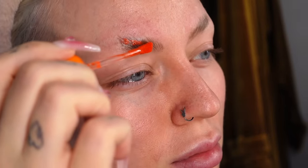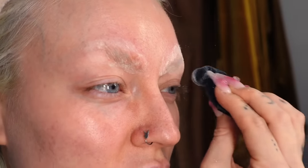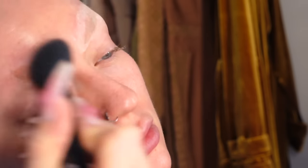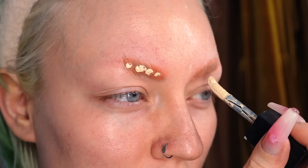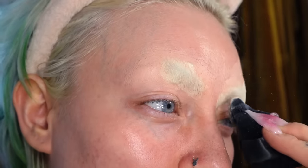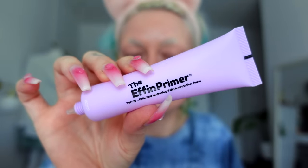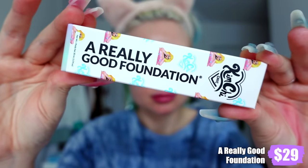I thought it would really make sense to do a full-on drag look with Kimchi's makeup since she has so many products — I can literally do my makeup from top to bottom. I'm going to glue down my brows and go full drag, inspired by a Kimchi look. After gluing down my brows, going in with the Effin Primer — it's a pore-filling primer but also a little hydrating, kind of a mix of both. It was good.